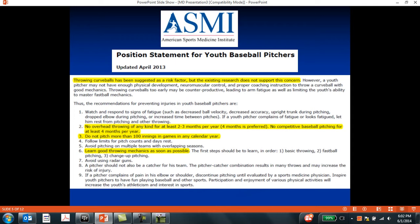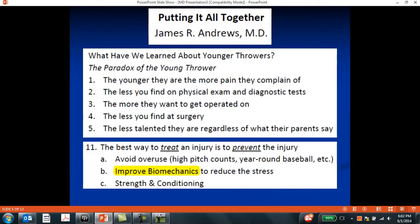The ASMI position statement for youth baseball pitchers highlights the need to get these kids to rest, preferably four months out of the year, but usually about two to three months. No more than 100 innings in a year has been looked at as the benchmark for injury risk. But also, number six on that list is learning good throwing mechanics, and that's something we're going to talk about in this presentation.